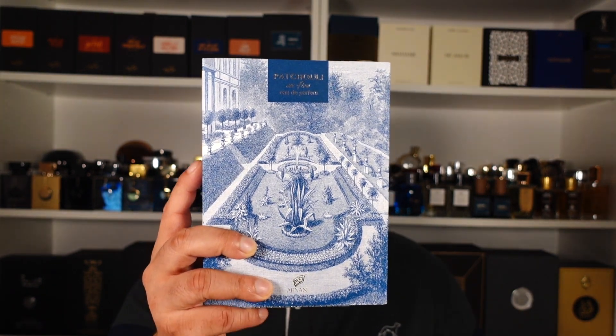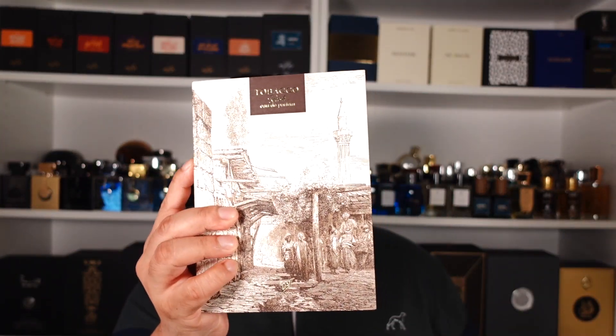Today we talk about Afnan's Patchouli on Fire — I'll tell you what it smells like, how it performs, and if it reminds me of any other popular fragrance. There are two new releases from Afnan in this range: one is Patchouli on Fire and the other is called Tobacco Rush. I'll talk about Tobacco Rush in a separate video. I thought I'd do them together but it would get too long, and also some people are patchouli fans and others are tobacco fans, so why not split the video.